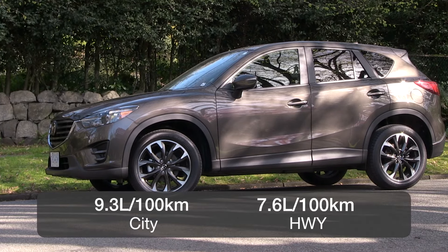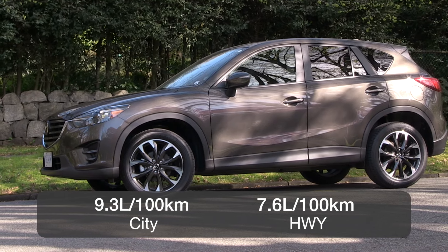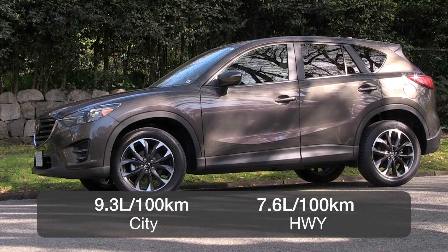Fuel economy is rated at 9.3 liters per 100 kilometers in the city and 7.6 on the highway, which is good for a small crossover.